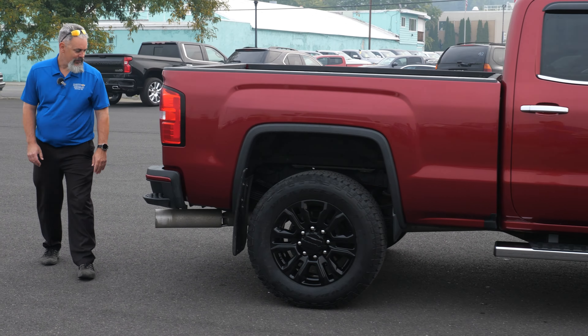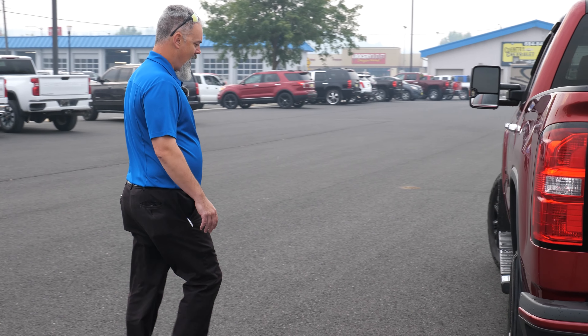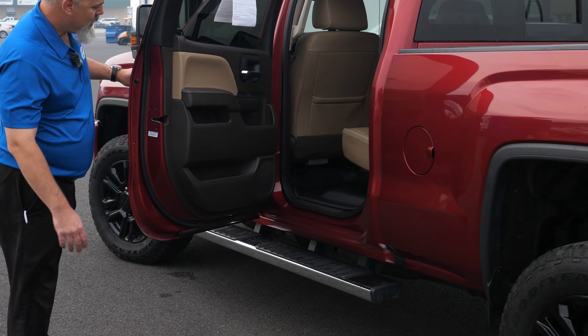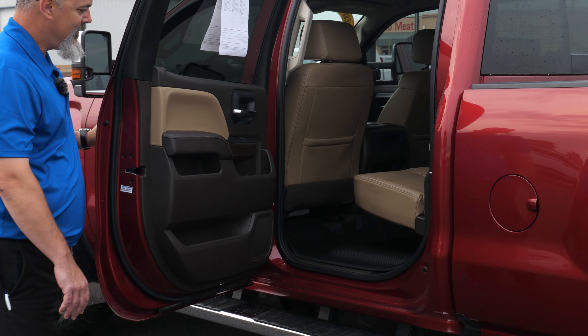I do like the side steps here — makes it easier for you to get up and into the bed. In the back here you do have your rear camera. On the other side of the truck is where your gas tank is, and your rear door of course.